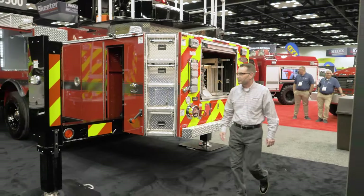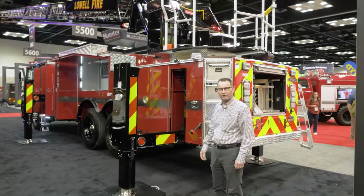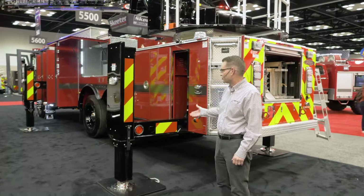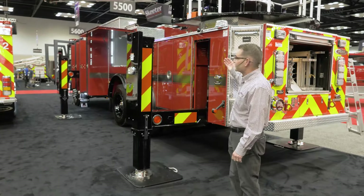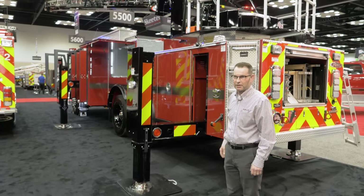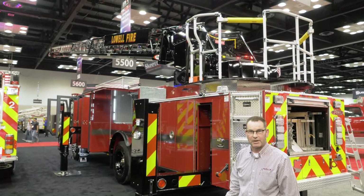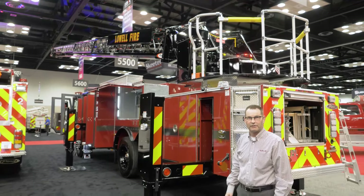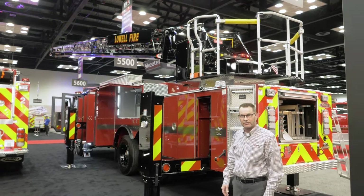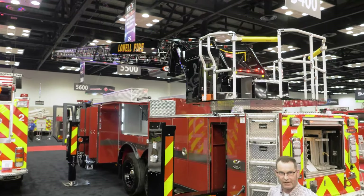Coming to this side of the truck, you can see the jack stance. This is a 14-foot jack spread when fully extended, and you can short-jack as well to make a slightly shorter stance. The aerial itself is a fully hydraulic unit with no multiplexing. It is a true 100-foot heavy steel ladder. The tip load on this unit is 750 pounds, 500 pounds while flowing, and it flows 1,000 gallons per minute.